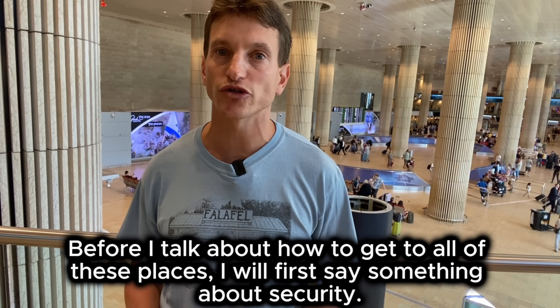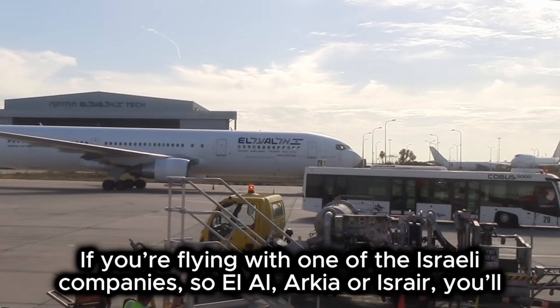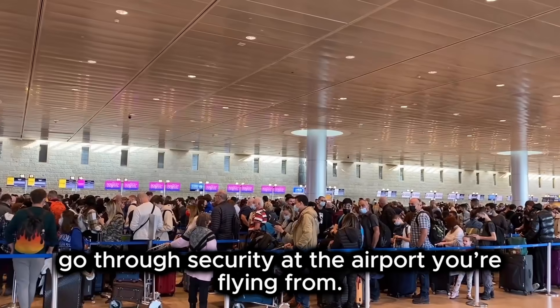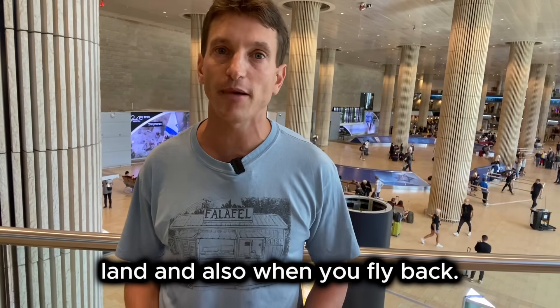Before I talk about how to get to all of these places, I will first say something about security. If you are flying with one of the Israeli companies — El Al, Arkia, or Israir — you will go through security at the airport you are flying from. If you are flying with a non-Israeli company, you might be asked some questions when you land, and also when you fly back.